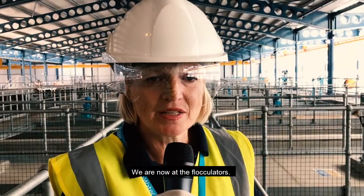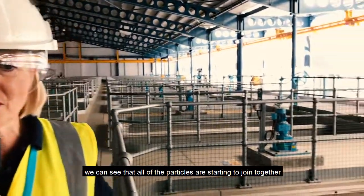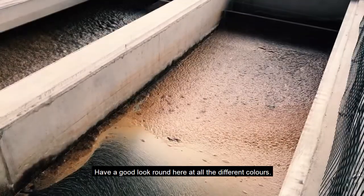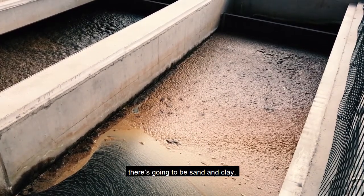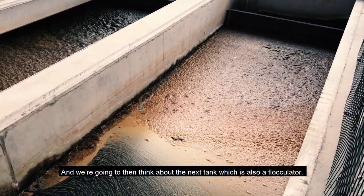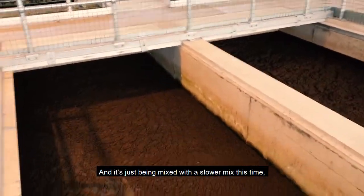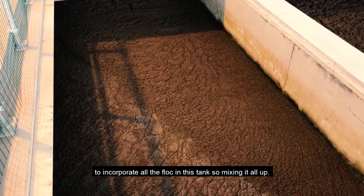Now are the flocculators. If we look carefully into this tank, we can see that all the particles are starting to join together. You can see that it looks quite brown in colour. There's going to be things like peat, sand and clay — all sorts of different things in here. The next tank is also a flocculator, and the particles are getting larger and larger, darker and darker, mixed at a slower speed this time.